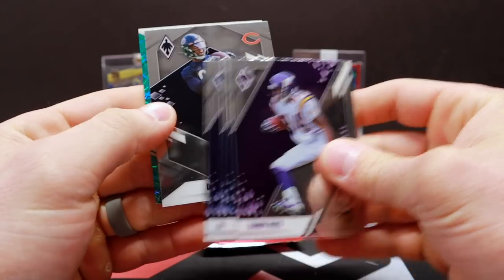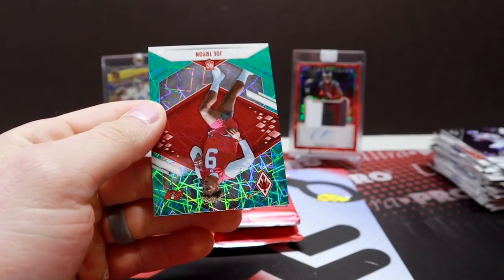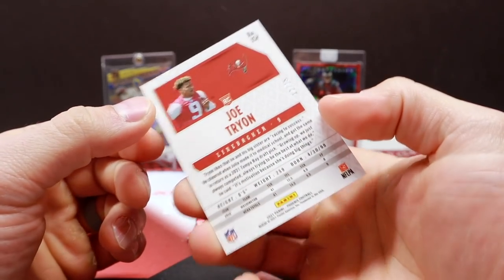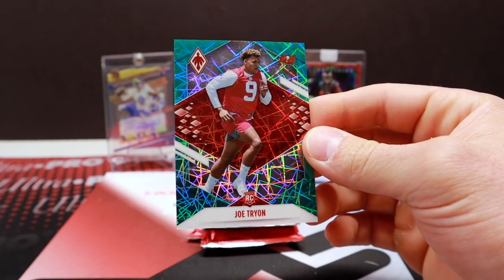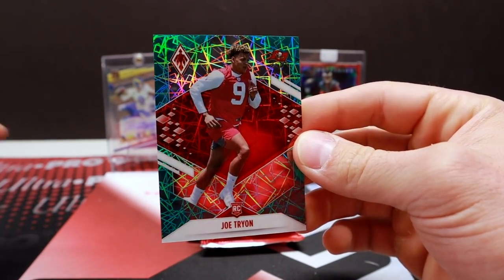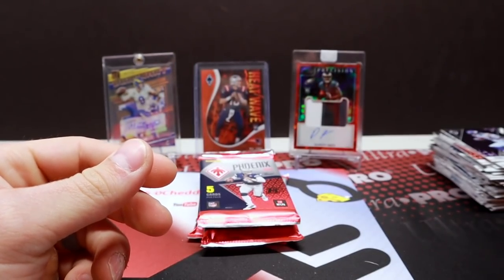Pack twelve: Moss, Stiggs, Daniel Jones, Daz Newsome, and Joe Tryon — rookie out of 25. Is that the green? That is the green. Very nice.